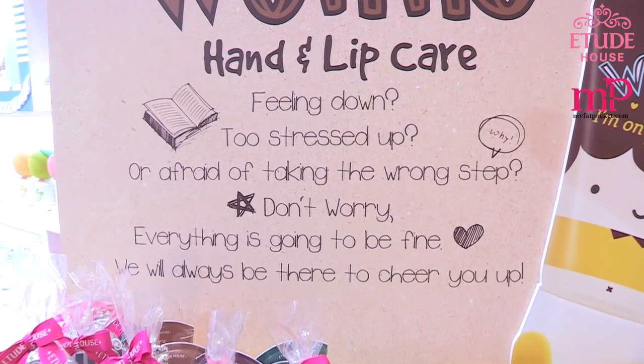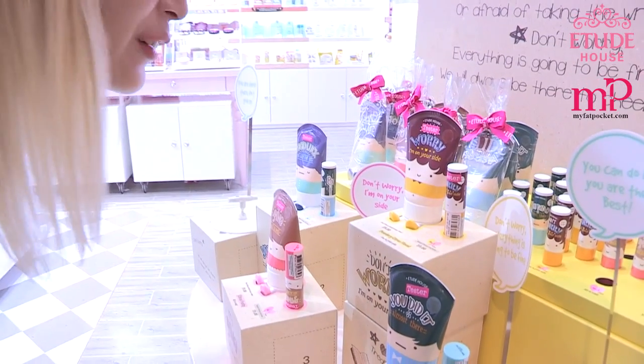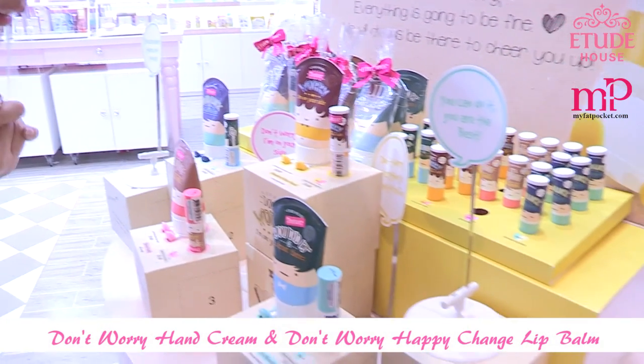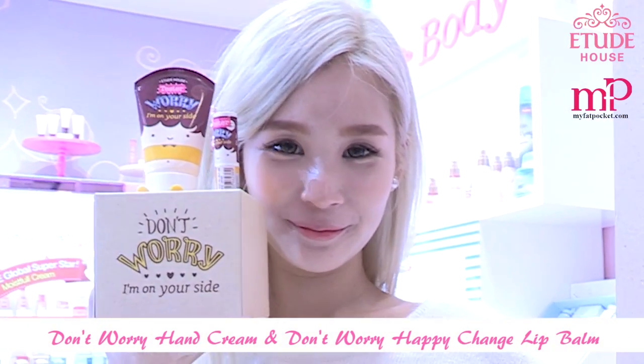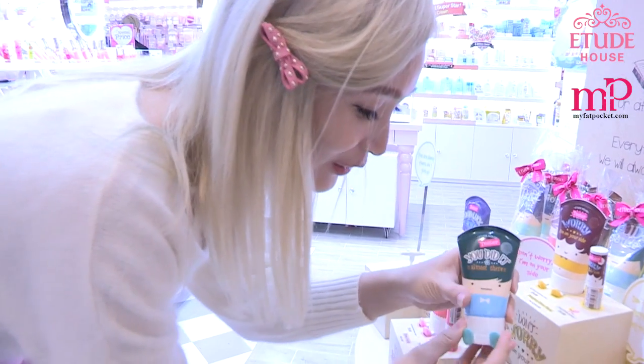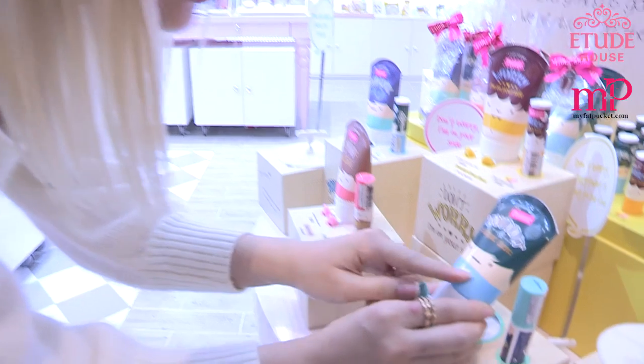Check out Etude House's new products — it's their Dumbuori hand cream. All their products' ingredients are made with shea butter and also six kinds of herb water. Their packaging is so cute, it's like a real toy with food and different kinds of expressions.